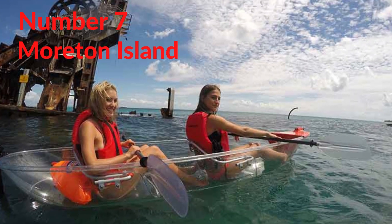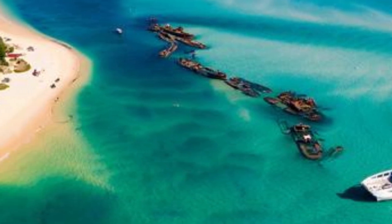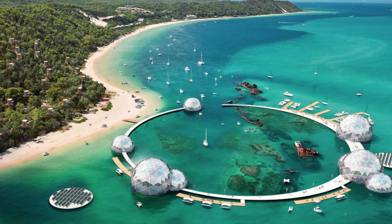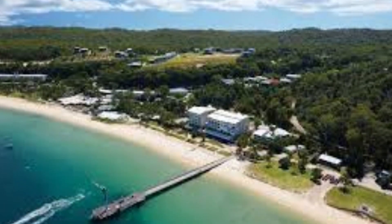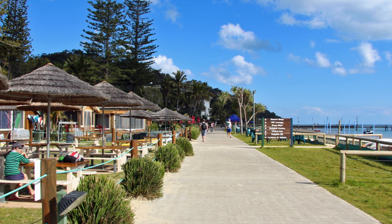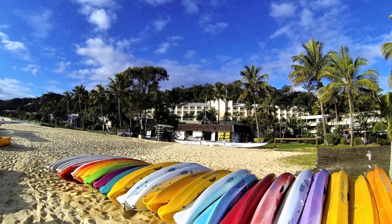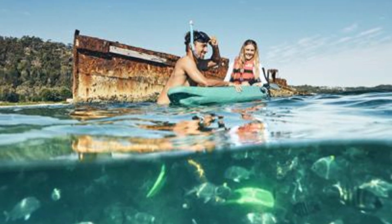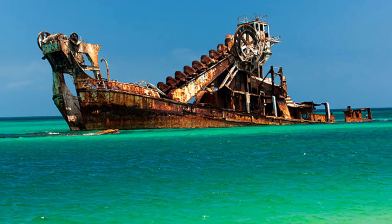Number 7. Morriton Island. Looking for an idyllic island escape a short hop from the city buzz? You've found it! Easily accessible via a 75-minute ferry ride, Morriton Island is the perfect Brisbane day trip and one of Queensland's best-kept secrets. It's also the third-largest sand island in the world. Azure waters lap the powdery white beaches, backed by perfectly arching palms, and the island is a wonderland for family-friendly outdoor adventures. More than 98% of Morriton Island is designated as a national park, with abundant wildlife both on land and in the sea.